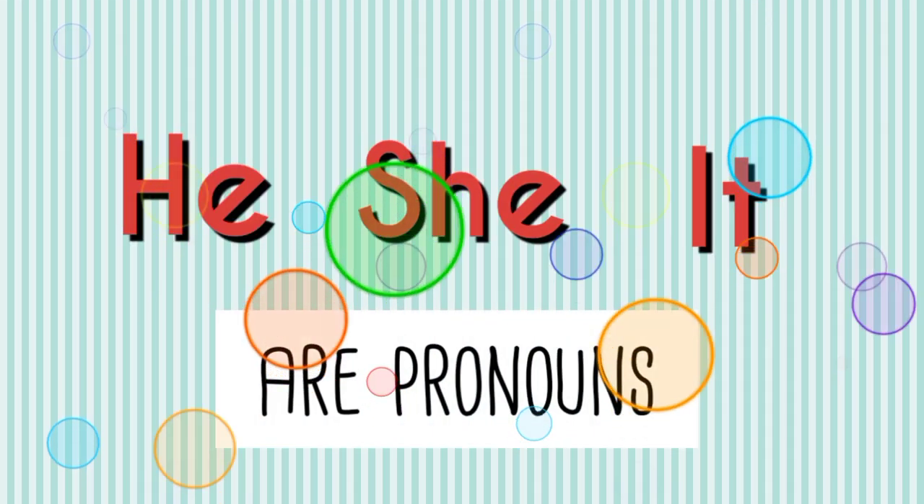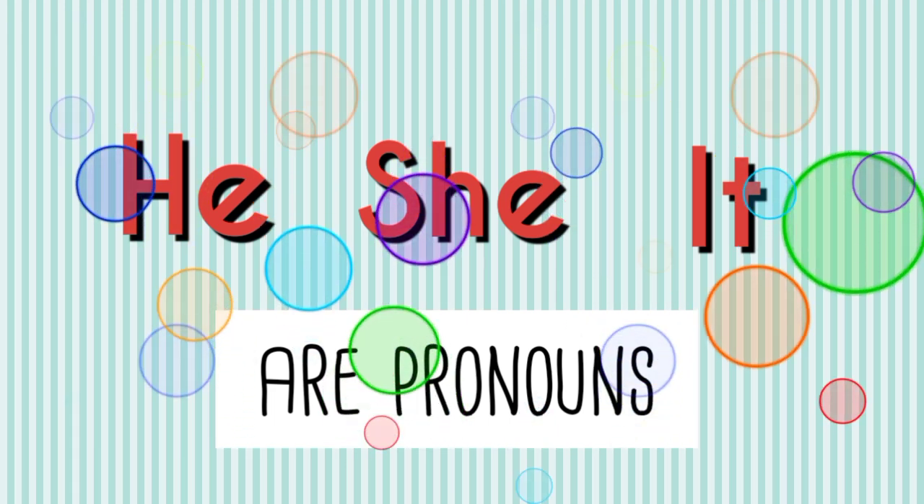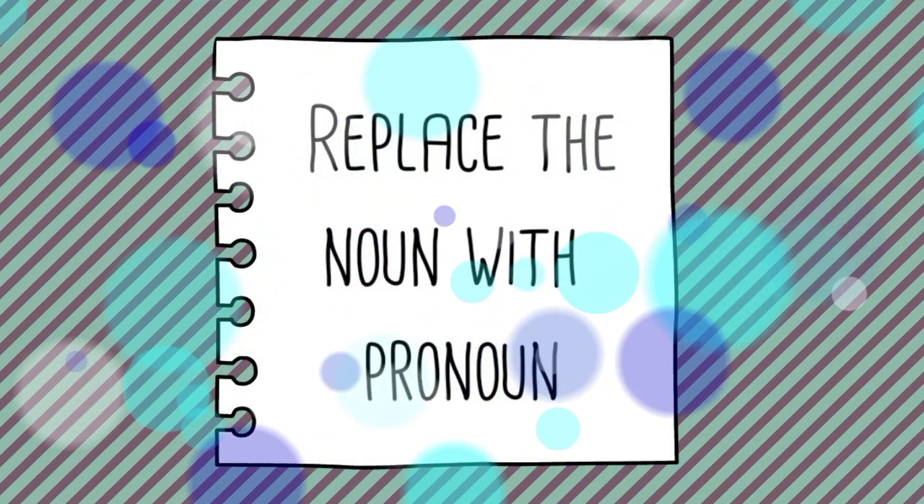He, she, and it are pronouns. A pronoun takes the place of a noun. Now, let's replace the noun with the correct pronoun.